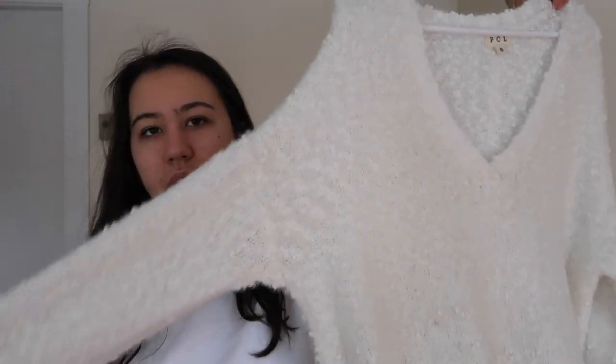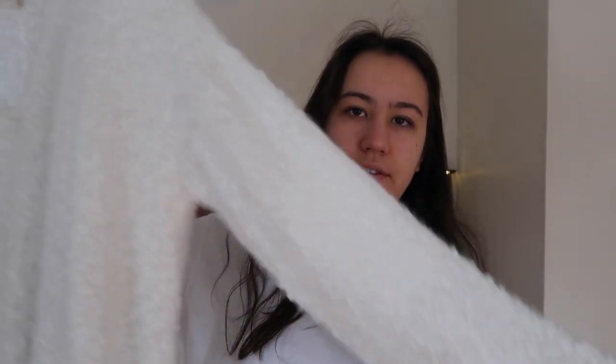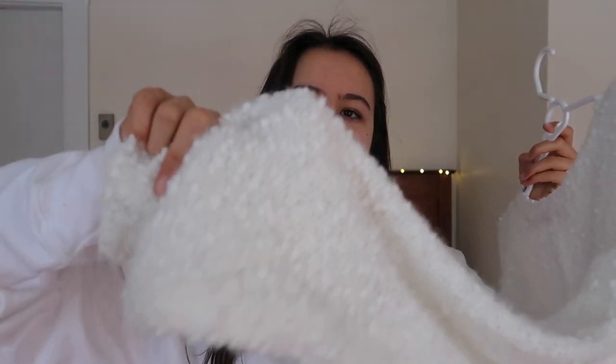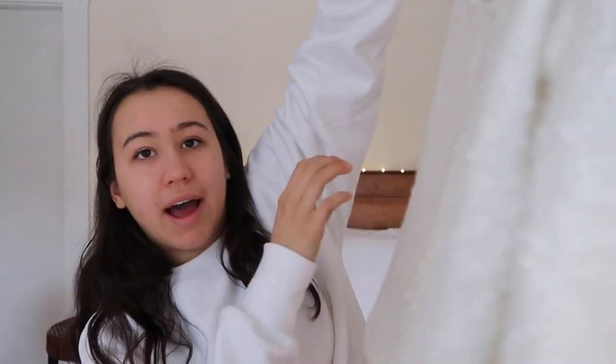The next thing is also a sweater — it's a big comfy white sweater, very oversized. It's a size small but it fits larger than that extra-large sweater. It's the brand Pole but I got it from a local boutique, so I'm not sure if I can find it online. It has these little snowball-y type things on it, and on the back there's a line down the middle. It's very comfy and cozy and longer in the back than in the front.